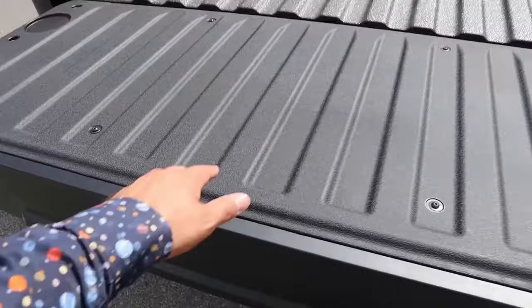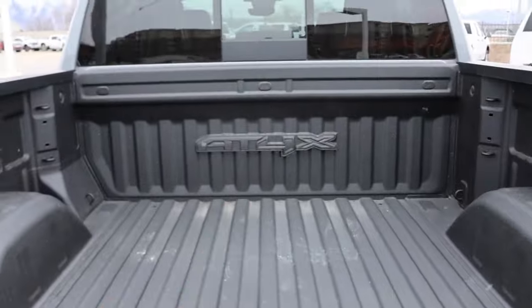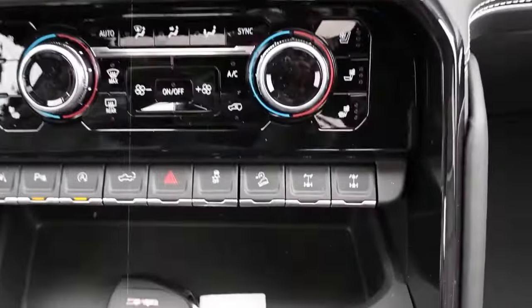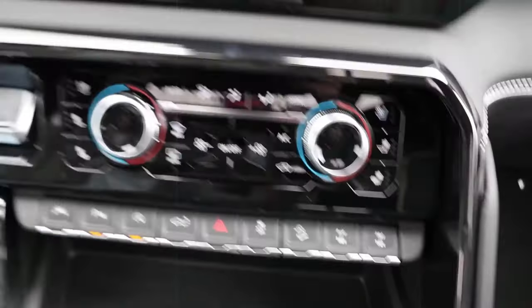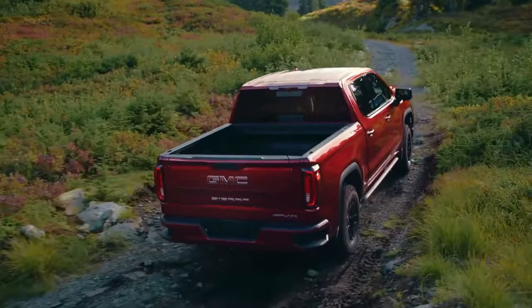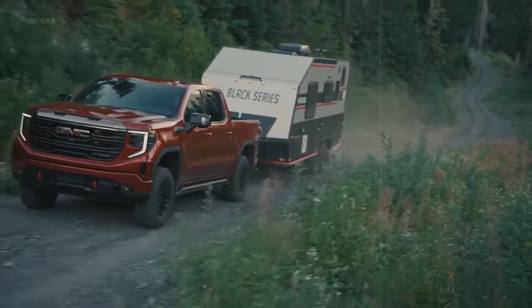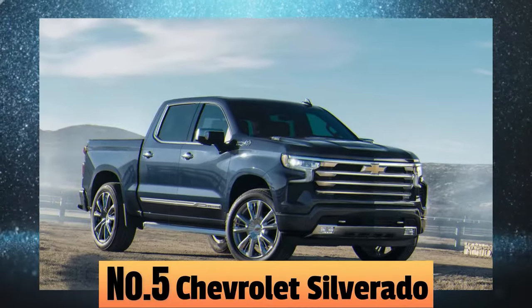The Sierra also features a carbon fiber bed that's lighter and stronger than steel, meaning it can take a beating and keep on going. It also includes 12 tie-downs and an available 120-volt outlet, making it easier than ever to secure your gear and power your tools and equipment on the go.